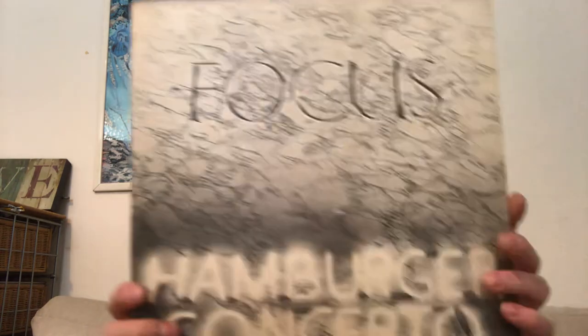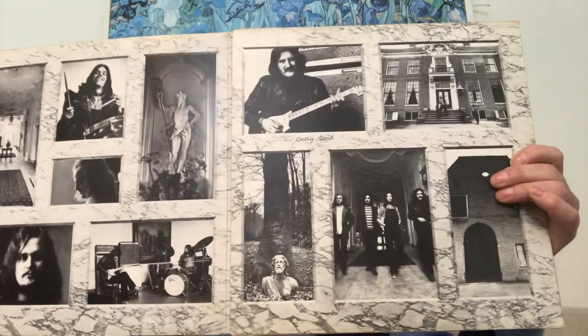Now we've got a couple of real proggy things. I picked this up — 'Hamburger Concerto', Focus in concert. I don't have any Focus — they are Dutch, so I'm always open to anything from the Netherlands. On Polydor, looks like it's 1974. It's in very good condition with a nice jacket.